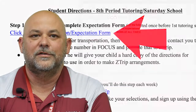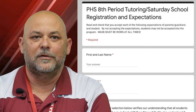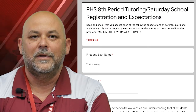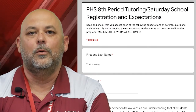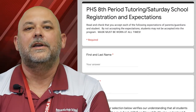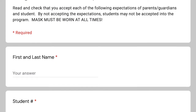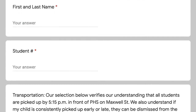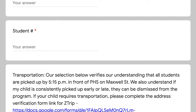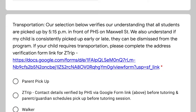Step one is where you register and complete the expectations form. You'll be given five minutes every Friday morning during first period to register and sign up. You only have to register and submit expectations one time. Click on the link entitled 'Click Here for Registration and Student Expectations.' The registration form will come up and you will fill out your first name, your last name, your student number, and you'll also tell us how you'll get home.